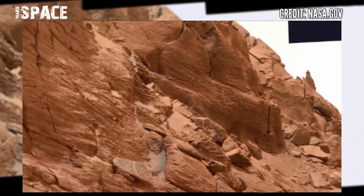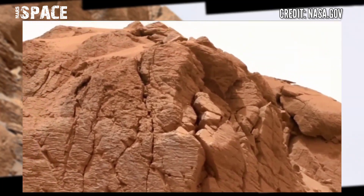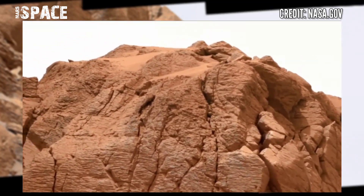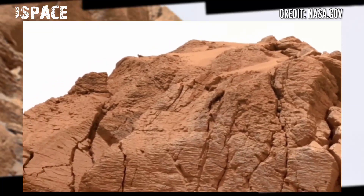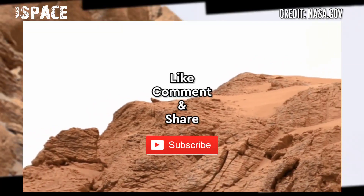Mars Curiosity is searching for signs of life on Mars. What are your thoughts about possible life on Mars in the ancient past, or is it just a dead planet? Let me know in the comments below. If you like the video, hit thumbs up and don't forget to share with your friends. Thanks for watching.